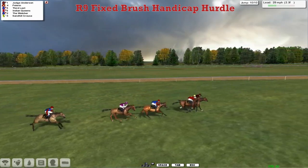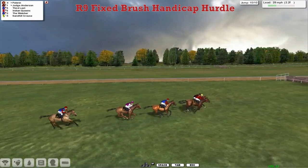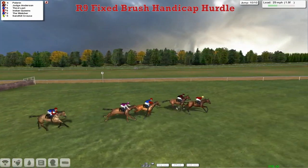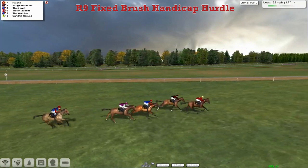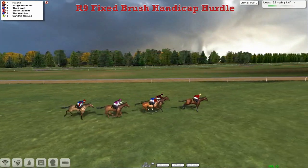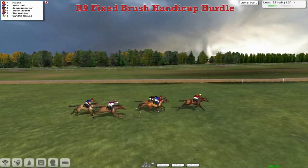And Judge Anderson's in front. Pelerin now starting to get up on the near side. Over the final flight they go. Pelerin has landed in front. Judge Anderson's got not a lot left. Pelerin is starting to pull away — there's a furlong and a half still to go though. And Pelerin's in front. Judge Anderson's suddenly struggling. 3rd Last is starting to run on and he's eating up the ground.